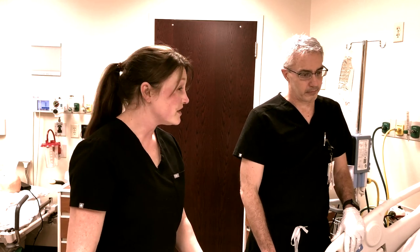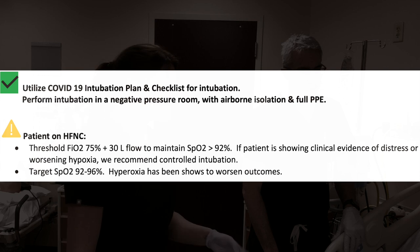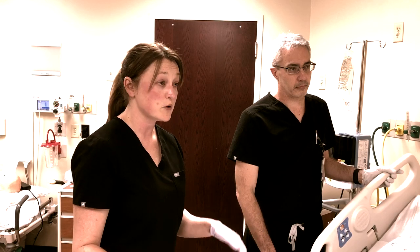It looks like he's desatting. We're on 30 liters and 75% right now? Yes. Can we crank that up to 100%? Can we sit him up? Mr. Waters, we're just going to sit you up. Can you grab the checklist and let's go through and figure out what equipment we need brought in?